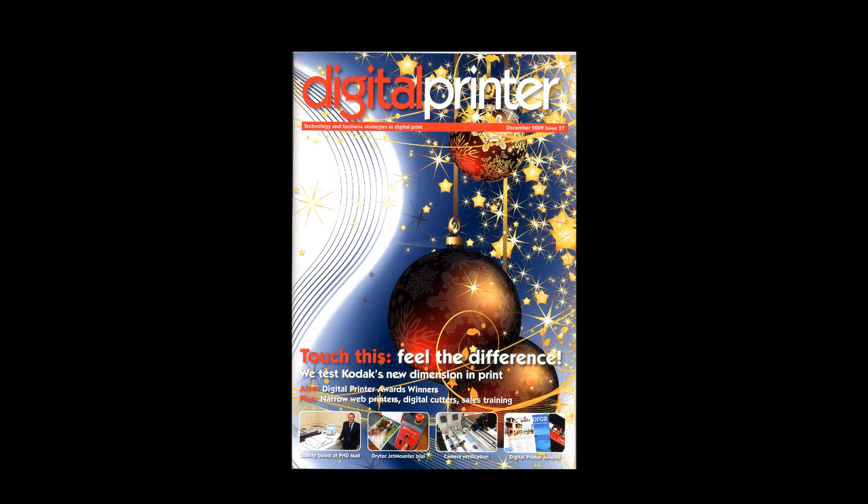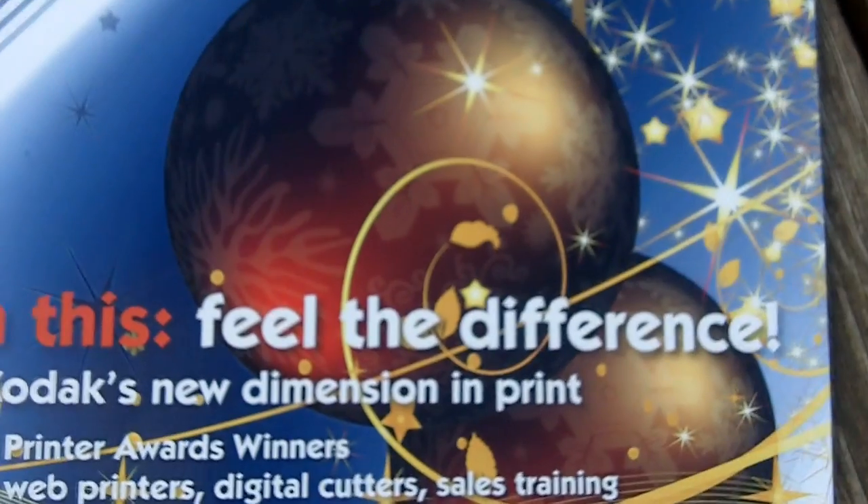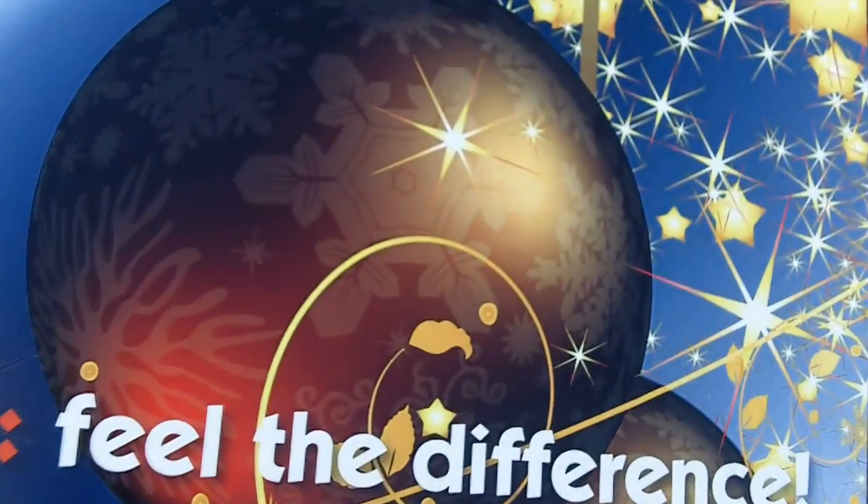Recently we printed the digital front cover of the Digital Printer magazine. I understand from the publisher that it's been one of their best covers and it's brought a lot of interest into both Kodak and to themselves.